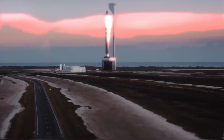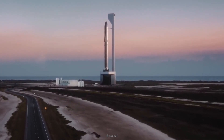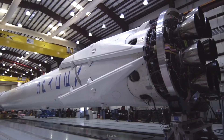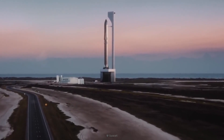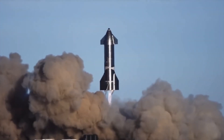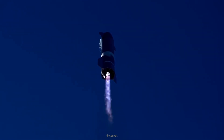Before moving forward to all the technical details, let's look at what Starship is and how it is different from any other rocket ever flown. The SpaceX Starship spacecraft and Super Heavy rocket, collectively referred to as Starship, represents a fully and rapidly reusable transportation system designed to carry both crew and cargo to Earth orbit, the Moon, Mars, and beyond.